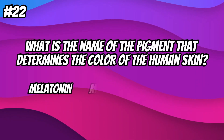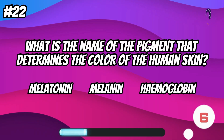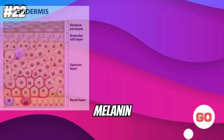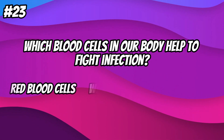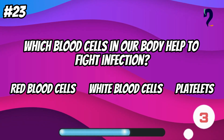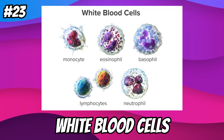Digestive. What is the name of the pigment that determines the color of the human skin? Melanin. Which blood cells in our body help to fight infection? White blood cells.